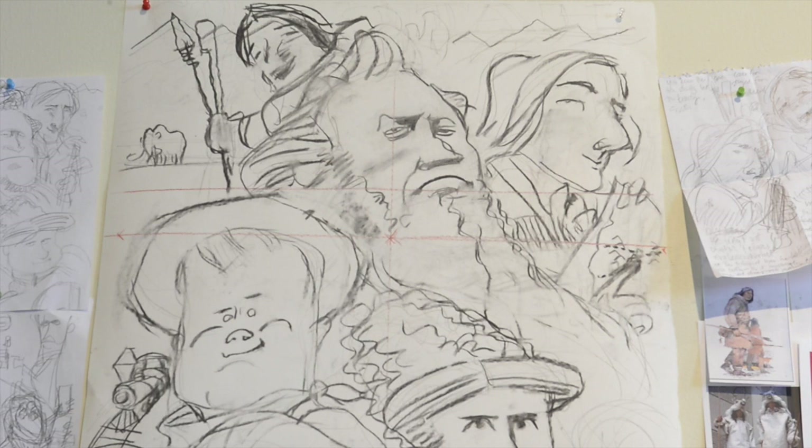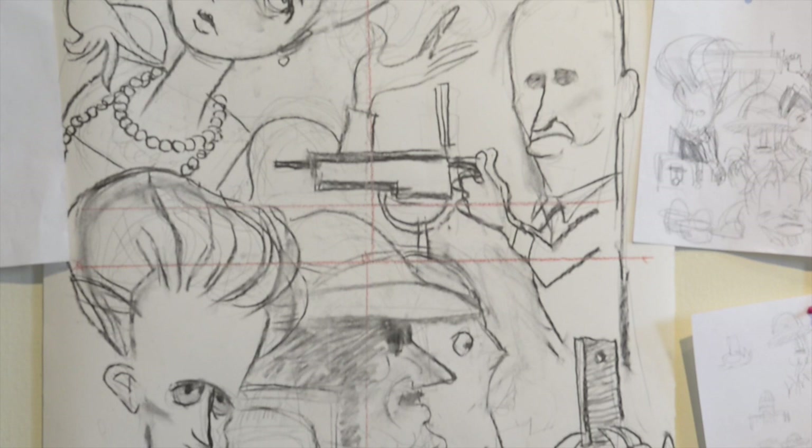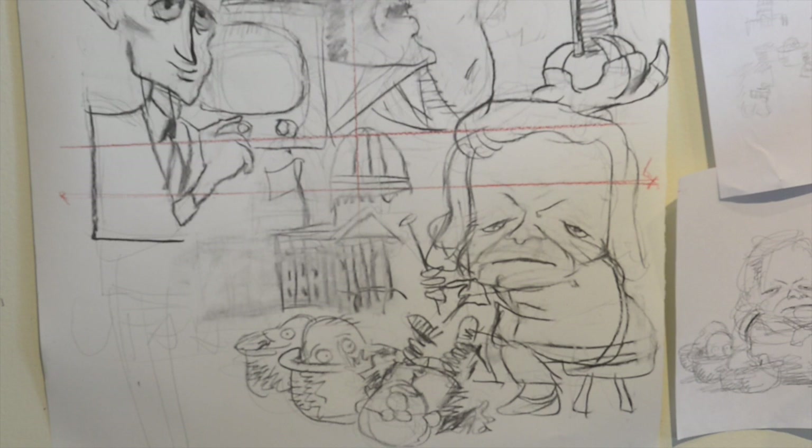Brigham Young, Jedediah Smith, Butch Cassidy, Martha Hughes Cannon, Maude Adams, John Browning, Dinosaur Jim Jensen, Philo Farnsworth, and Gail Rosica is the 10th.